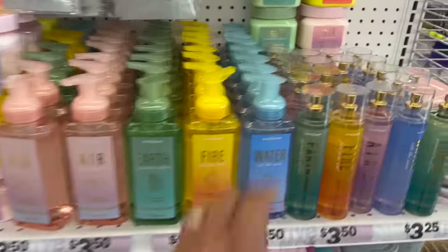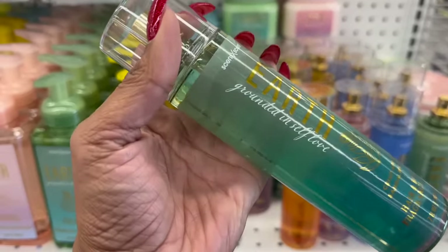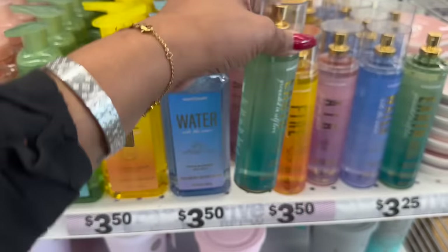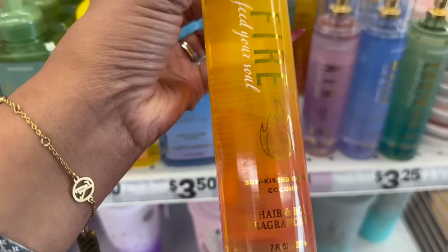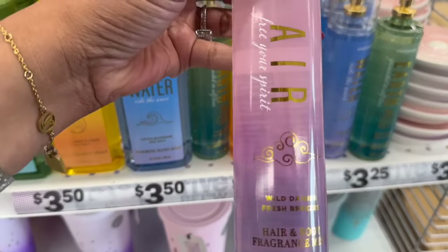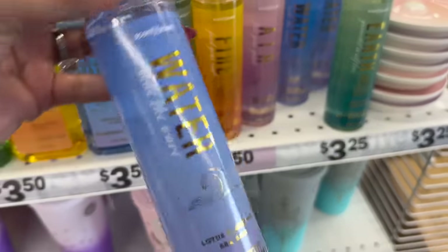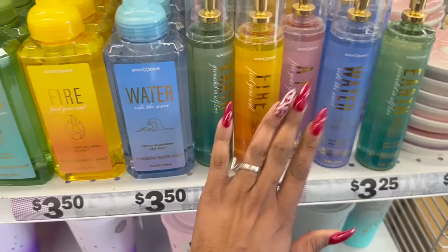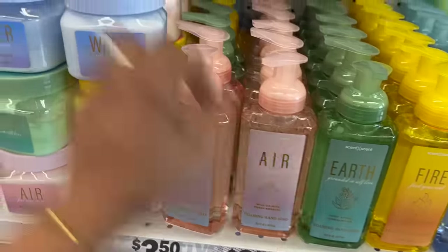They brought out new summery scents - the hair and body mist line includes 'Grounded in Self Love Earth,' which is crisp apple and sandalwood; 'Fire,' which is sun-kissed orange coconut; 'Wild Daisies and Fresh Breezes;' and 'Water,' which is lotus blossoms and sea salt. Those are new. They also have foaming hand soap in water, fire, earth, and air.